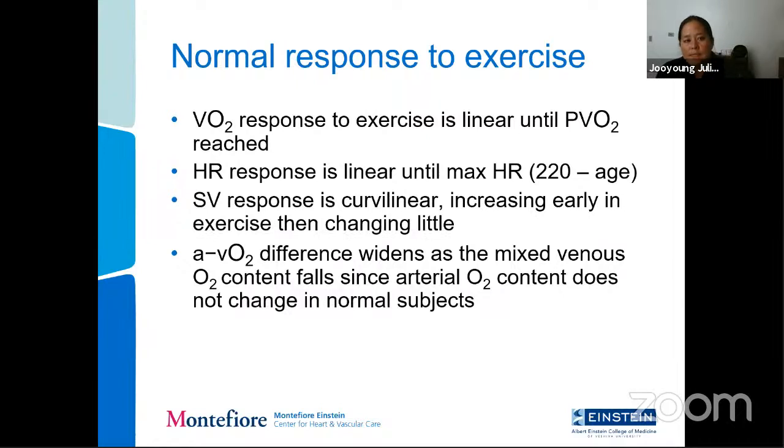A normal response to exercise: oxygen consumption increases linearly until reaching peak VO2, then plateaus. Heart rate response is also linear until reaching maximal predicted heart rate, around 220 minus age, then plateaus. Stroke volume response is curvilinear — it increases early when you initiate exercise, then plateaus and changes little. The AVO2 difference widens as mixed venous oxygen content falls, since in normal subjects arterial oxygen content should not change.